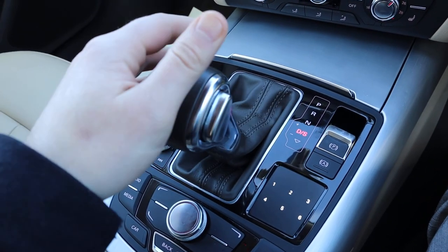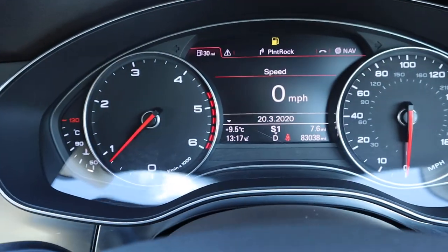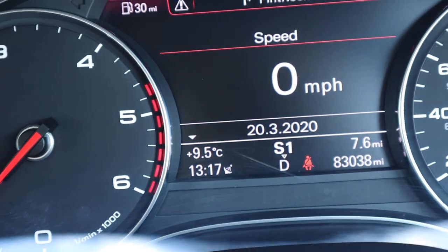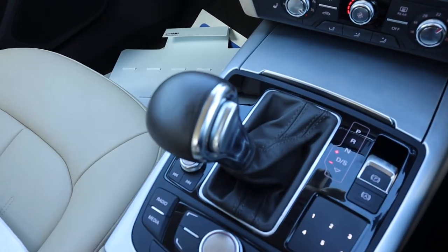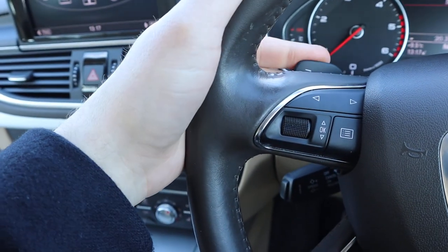If you knock it down, it gives you sport mode and that will be shown on the dashboard — see that S1? Knock it back down, you go to drive. Alternatively you can knock it over, start changing the gears manually and use the paddle shift gears at that point.